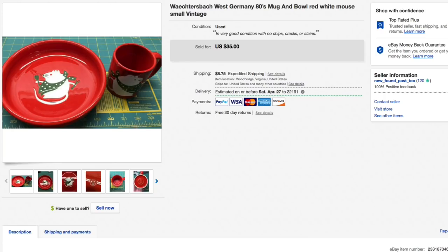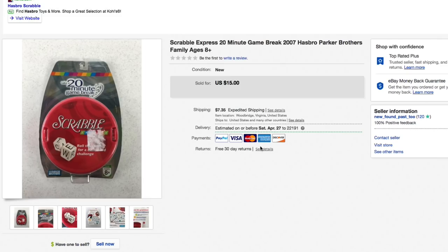Last up — my dogs are dancing behind me — we have this Scrabble Express 20-minute game from 2007, brand new in the box. Paid just a buck or two for this as usual. Had it listed for $15 plus shipping and that's what it sold for — full asking — $15 plus $9.30 shipping for an all-in total of $24.30.